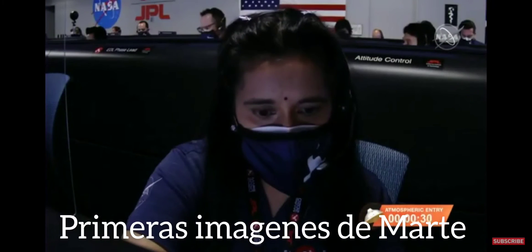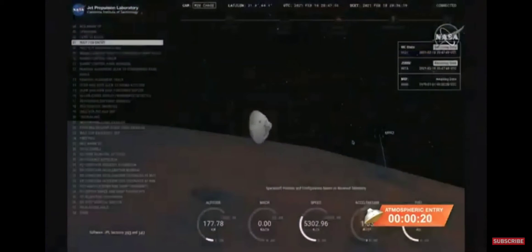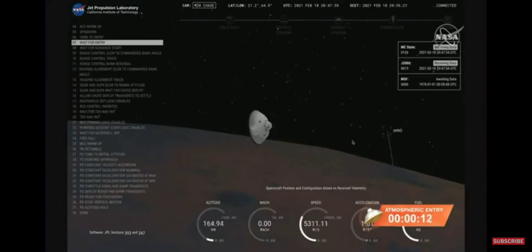About 30 seconds from entry interface. Perseverance is going about 5.2 kilometers per second and is about 190 kilometers altitude above the surface of Mars. Confirm your JEP data flow. About 30 seconds from entry interface. 5.3 kilometers per second and an altitude of 150 kilometers from the surface of Mars.